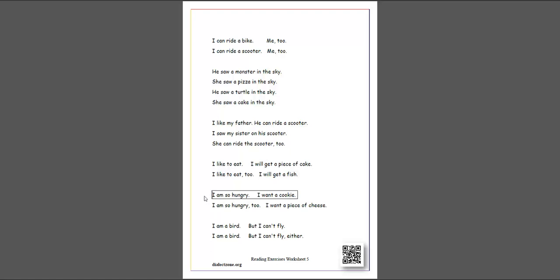I am so hungry. I want a cookie. I am so hungry, too. I want a piece of cheese.